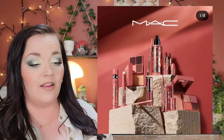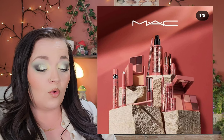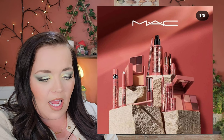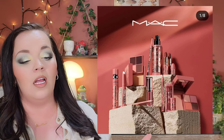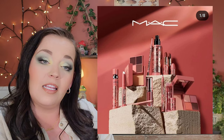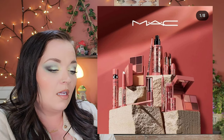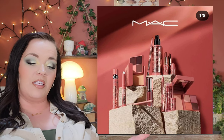MAC Cosmetics is coming out with the Teddy Forever collection, which is massive. It includes two palettes — including the Teddy Takeover Eye and Face Palette — matte lipsticks, a setting spray in new packaging, lip liners, the MAC Stack Mascara, and more. Some of it looks really cool, but honestly I'm not sure if I want it for the products or just the packaging. I've always wanted to try MAC Fix Plus — let me know if it's really everything people claim.